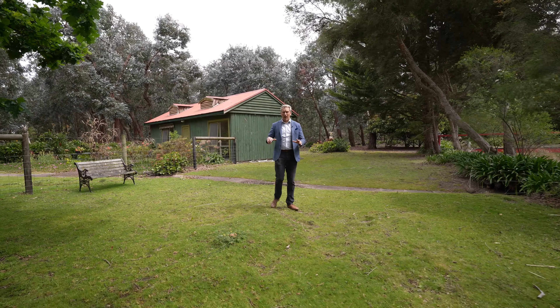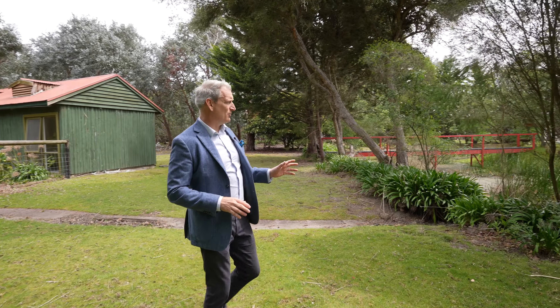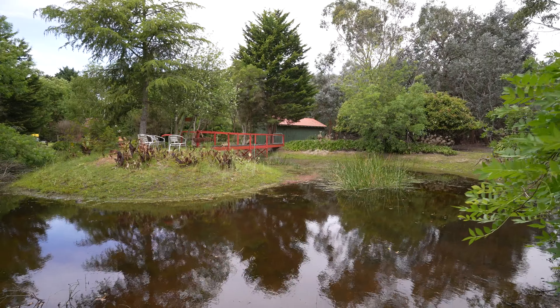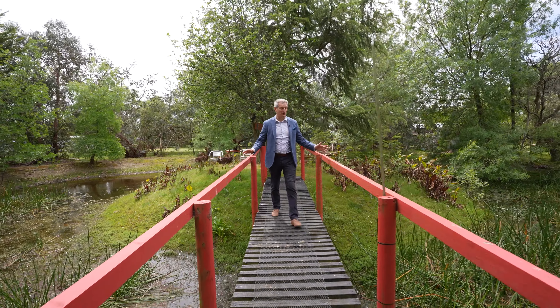Behind me there is a cabin with power and that could be another residence if you wish — it could be a gym, it could be a great setup. And right here we have this fantastic pond. So who doesn't want their own island? You take your own pier, boardwalk, across to the island amongst the pond. This is lovely, this is really, really nice.